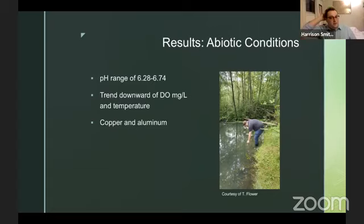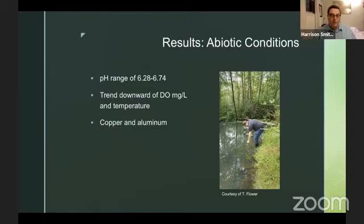Some results from our abiotic conditions. Abiotic is anything non-living. pH ranged from 6.28 to 6.74 — distilled water is at pH 7, so this is just very slightly more acidic. Most interesting was a trend of downward dissolved oxygen and increasing temperature as we progressed from wetland 1 to wetland 4 — less oxygen in the water and it was getting hotter. We also corroborated evidence from previous surveys that there were high levels of copper and aluminum in the waters, especially in wetlands 1 and 2.